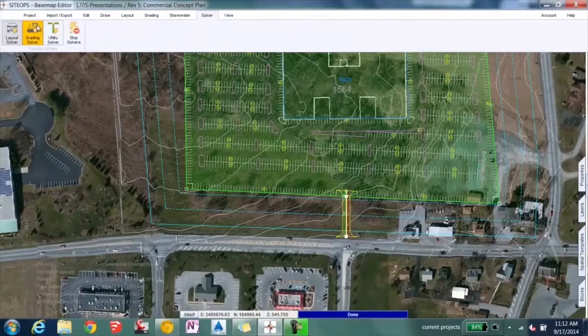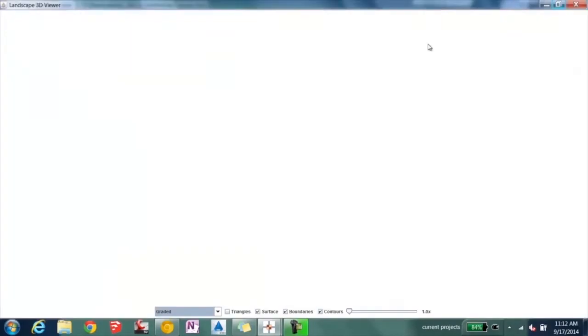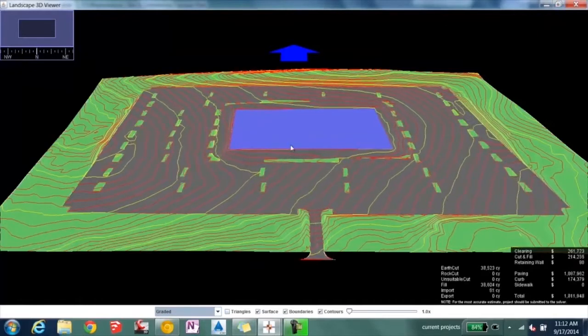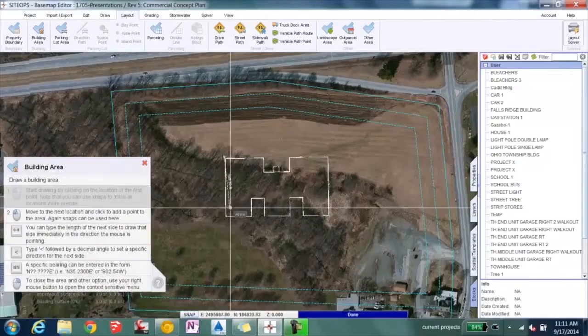SiteOps revolutionized how site design can be done for difficult sites as well as sites with multiple iterations. The ability for us to provide multiple iterations of a site gives us and our clients a lot of tools to use in order to get the best possible site. My name is Steve Lewis and I'm a senior technician here at Pannoni.